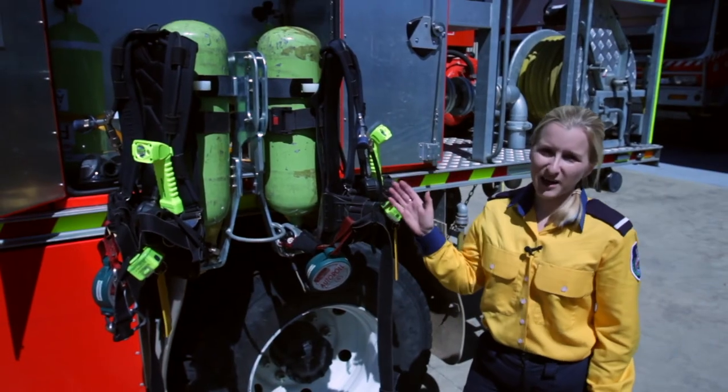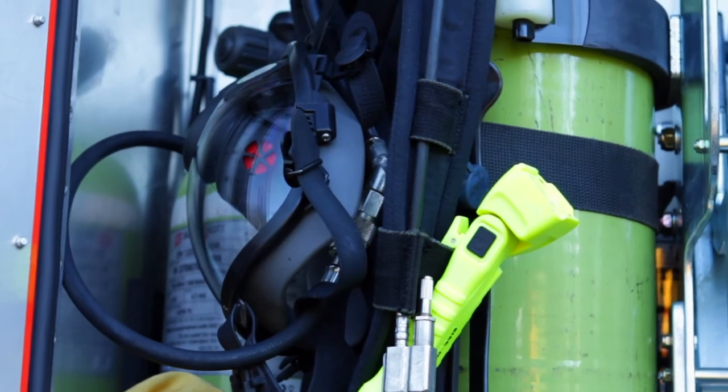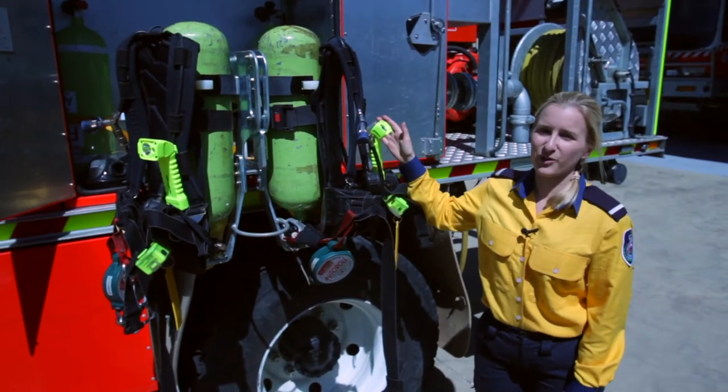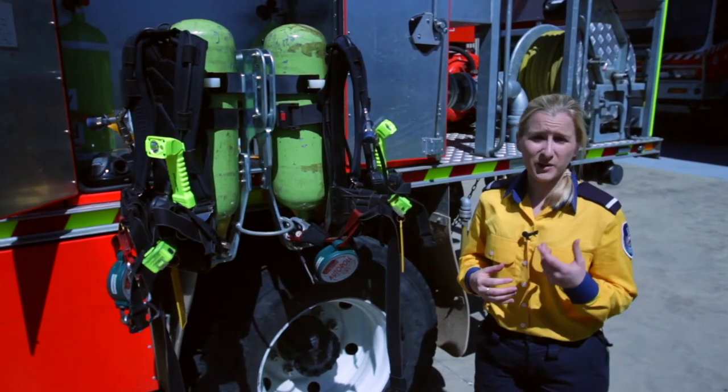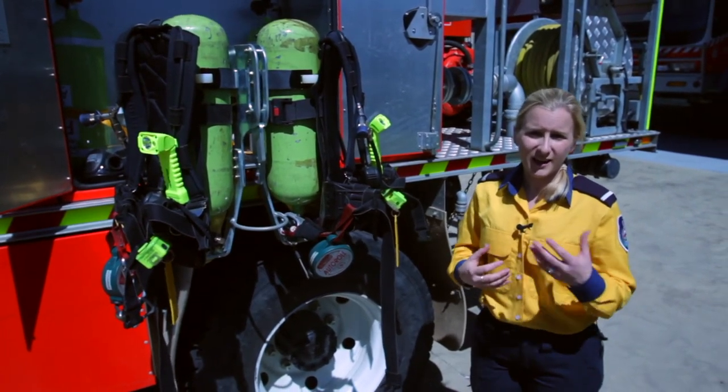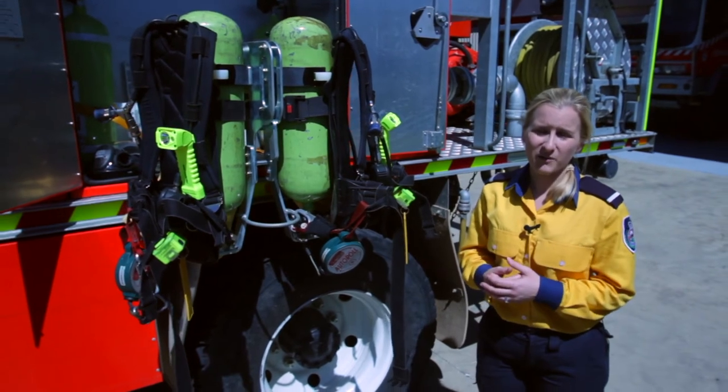Here we have our breathing apparatus locker. We carry two BA sets, two spare cylinders and our BA control equipment. We use BA in situations such as structure fires where there's a lot of smoke, and motor vehicle accidents where there's a lot of toxic smoke in the environment.